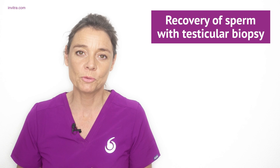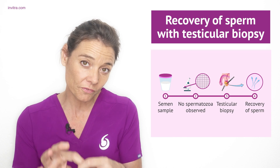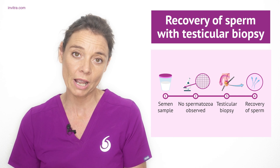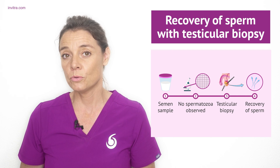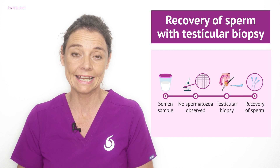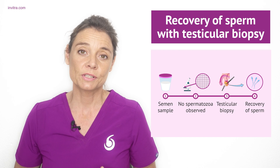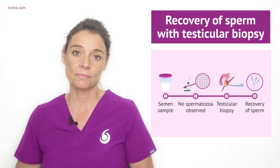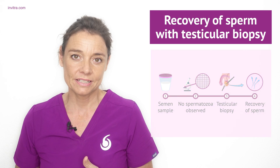A testicular biopsy is a process by which a small sample of testicular tissue — the area where sperm production occurs — is removed. Your doctor may order this test in cases of azoospermia, basically a zero sperm count, to find out if sperm production is actually taking place. Usually, this procedure does not present much discomfort to the male.